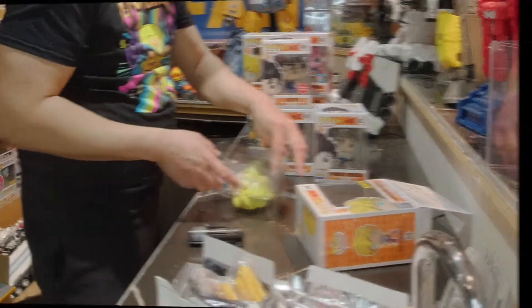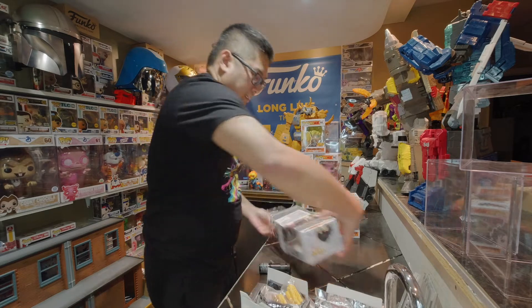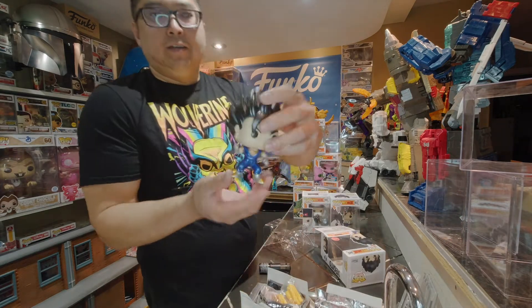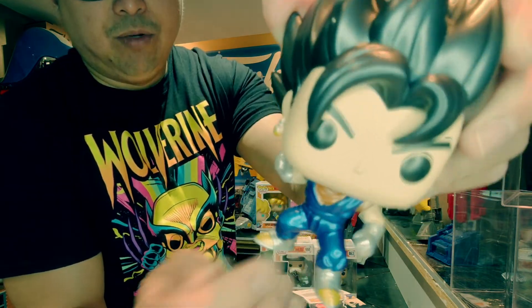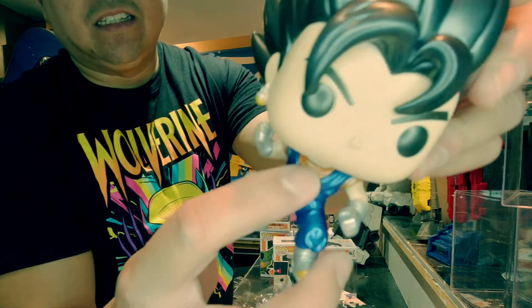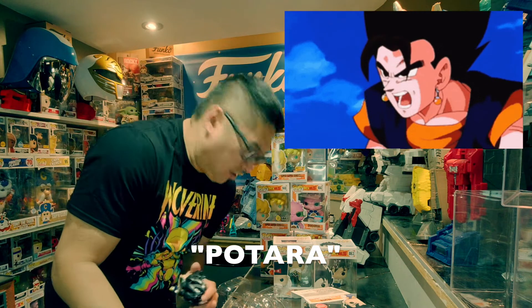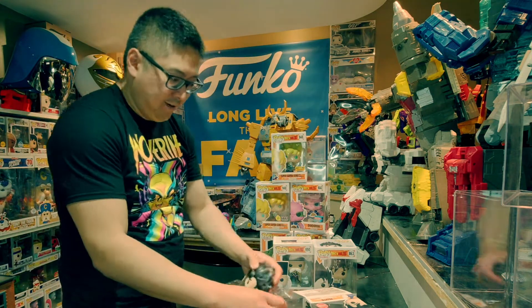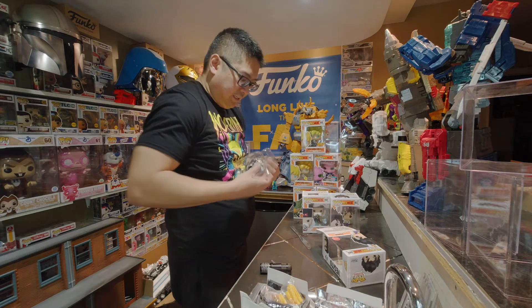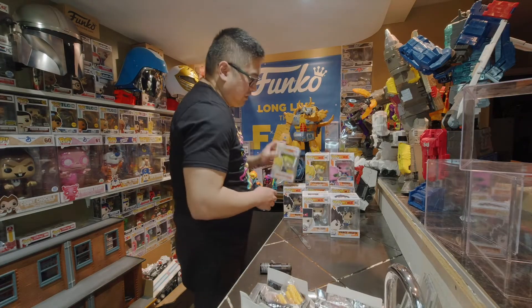Let's go on to Vegito — this is the GameStop exclusive metallic Vegito, number 949. There was also a common of this one. He's overall pretty okay — his metallic paint is brushed on, his gloves are all chrome, his boots are chromed, and he has the metallic blue. His hair has more of a shine, and of course he has the Potara earrings. It's unfortunate that so much of Dragon Ball becomes a nuisance — they release commons but also exclusives, and you feel like you can't buy the common because of all the exclusives.